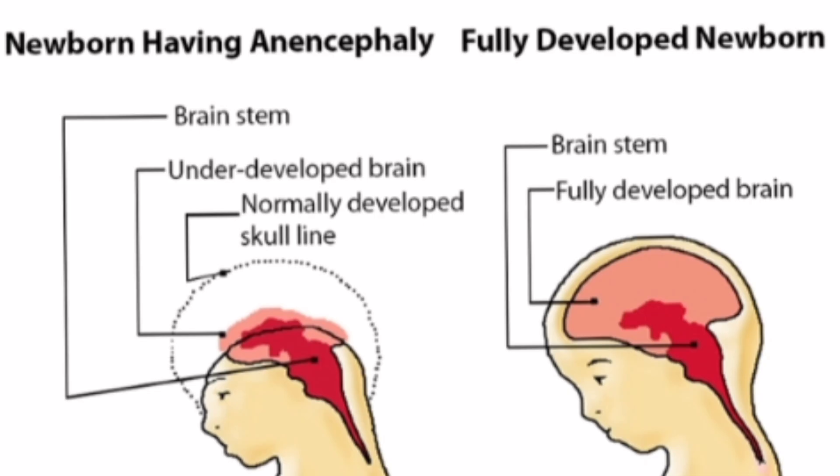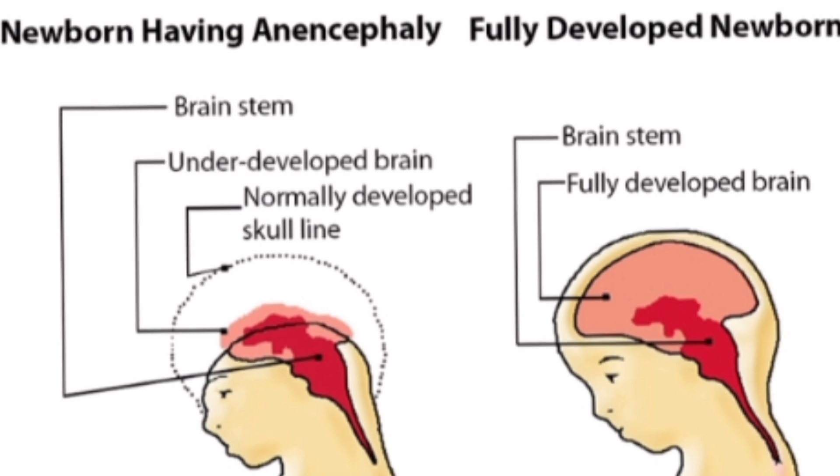I'm going to show a picture to help explain this condition visually. On the right hand side you see a fully developed brain of a newborn baby — the red part is the brain stem and the pink is the fully developed brain. On the left hand side you see the brain stem, but a major part of the brain is missing and part of the skull is also absent. That is how an anencephalic baby's skull and brain look — it is an underdeveloped brain.